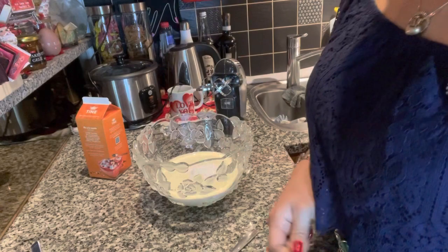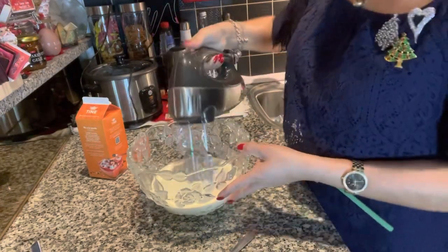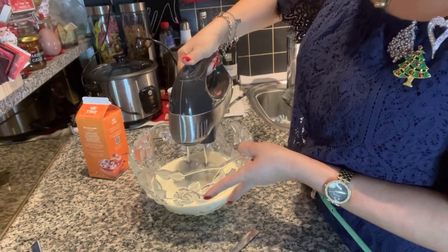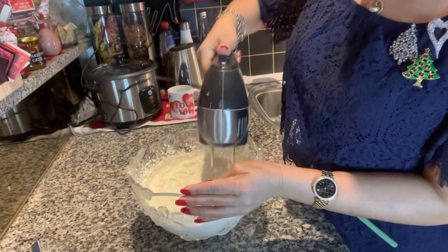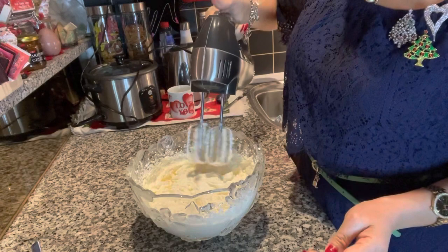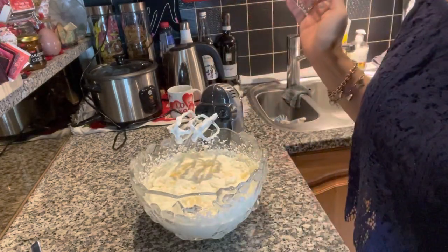And then you mix it in this machine. It is done — I'm whisking for five minutes.